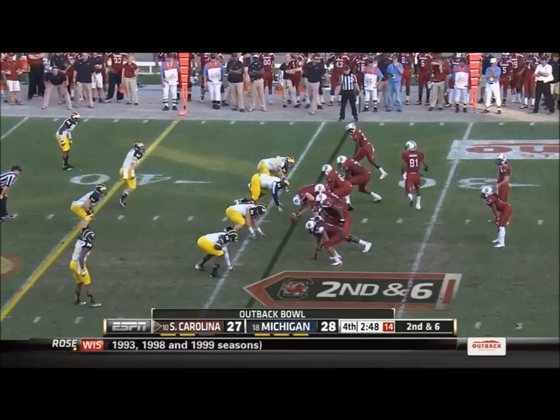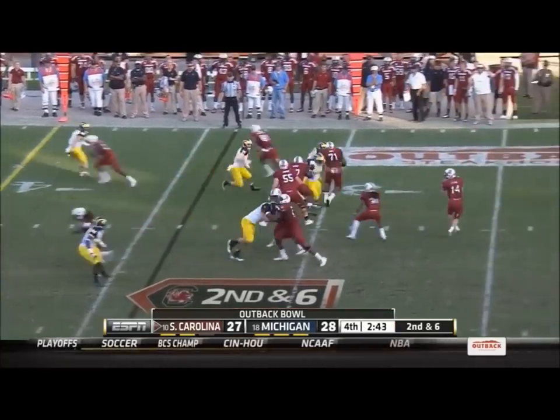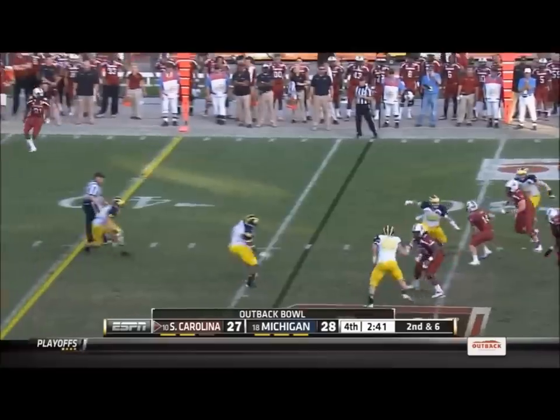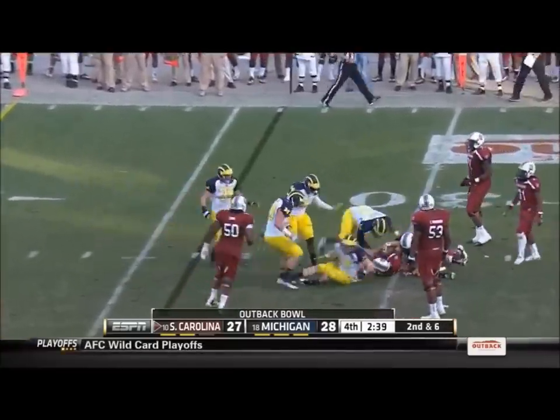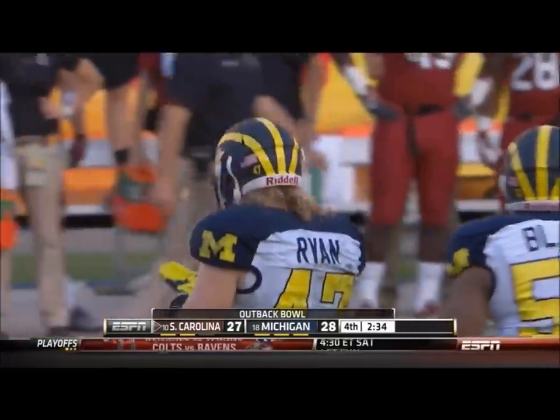He nails the back. It was Ellington's first catch of the day — he led this team in receptions this year. Pressure comes, Shaw stepping up, nowhere to go. Steps into a sack, brought down backwards by Jake Ryan, the defensive playmaker for the Wolverines.